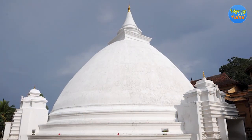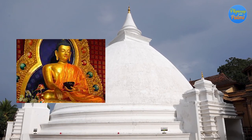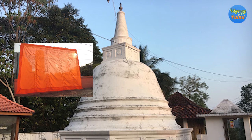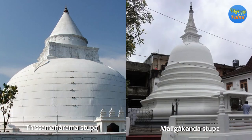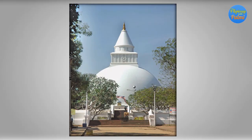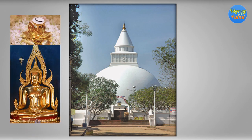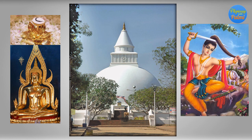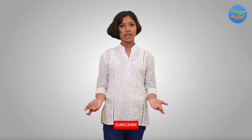Kelaniya Stupa is the place where the jewel seat once used by the Buddha is available. Buddha's bathing robe is enshrined at Kitsirimevan Dagoba, while Maligakanda and Tissa Maharama Sera are enshrined with the relics of the Buddha. Kitsirimevan Dagoba is also enshrined with hair relics and the golden seat once used by the Buddha. The sword used by Siddhartha Gautama until his great renunciation — when he left the palace to live an ascetic life — is also available in this stupa.